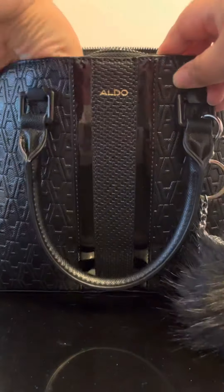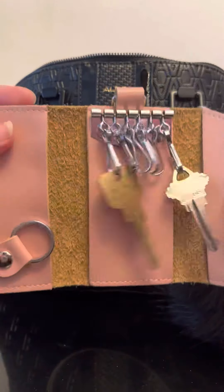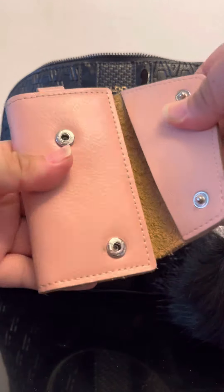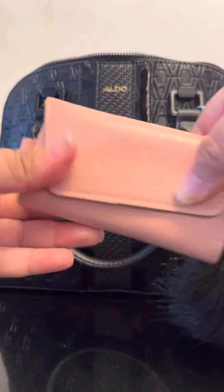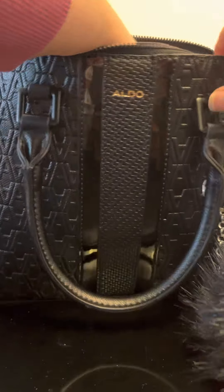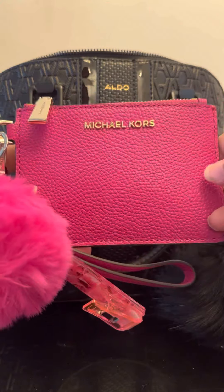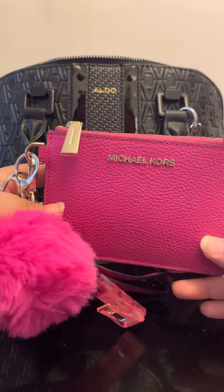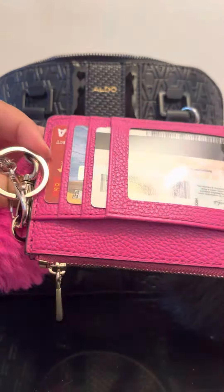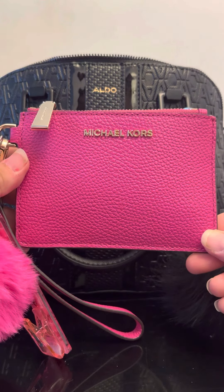I have this little key case where I keep the keys to my parents' home, so that's why they're in my purse. Next up is my actual wallet — it's a Michael Kors card case. I've been using these a lot lately because I haven't been using much cash, so they're really convenient for me.